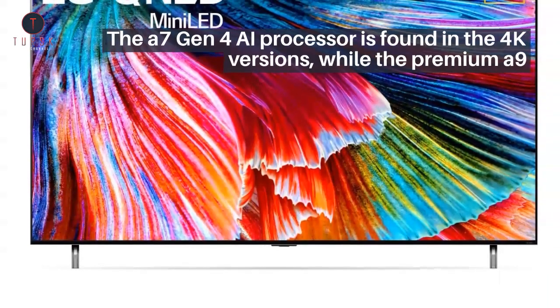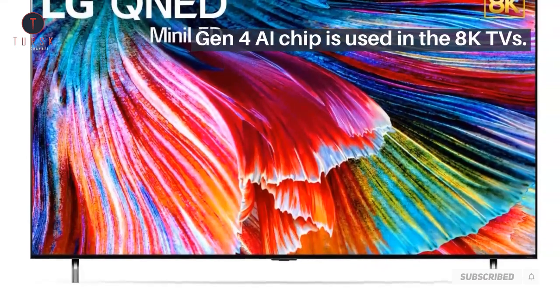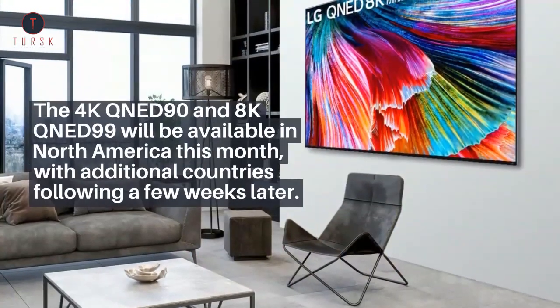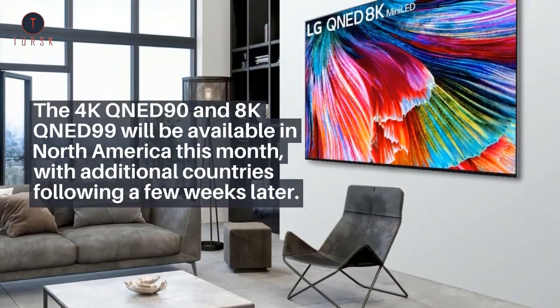The A7 Gen4 AI processor is found in the 4K versions, while the premium A9 Gen4 AI chip is used in the 8K TVs. The 4K QNED90 and 8K QNED99 will be available in North America this month, with additional countries following a few weeks later.